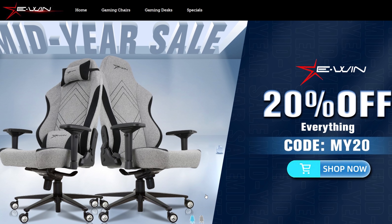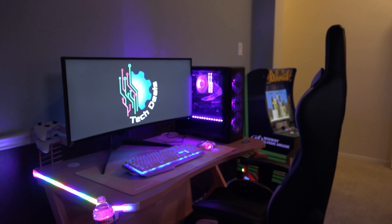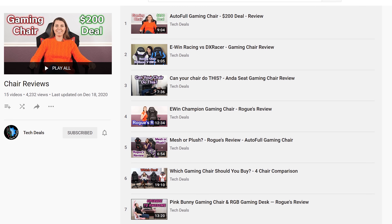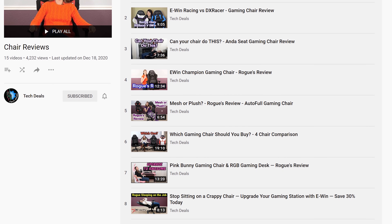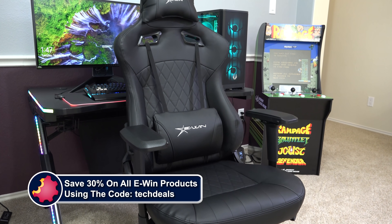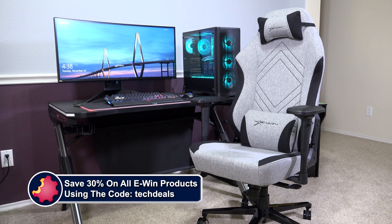Today's video is brought to you by eWin Racing, the best source for gaming chairs and desks for those long gaming sessions. We have a playlist of our eWin chair and desk videos linked in the video description below. Save 30% off of everything using the discount code techdeals. More details at the end of the video.